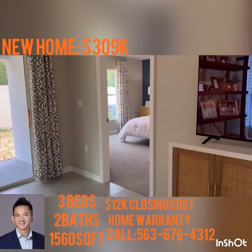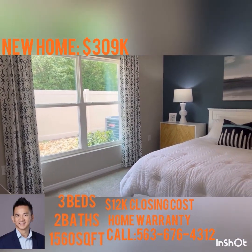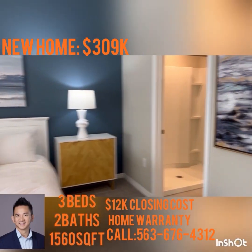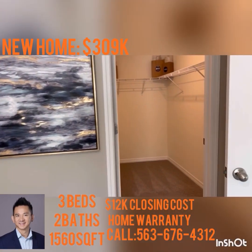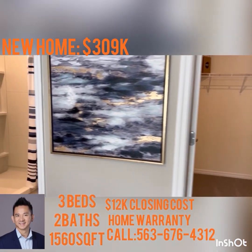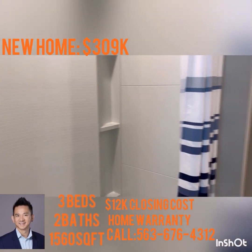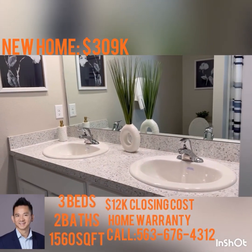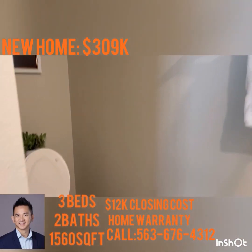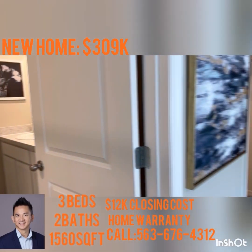This is the master bedroom and master bath. Good size — beautiful staging here. There's a walk-in closet, good size. And here's the master bath: there's a walk-in shower, two sinks, and a toilet area.